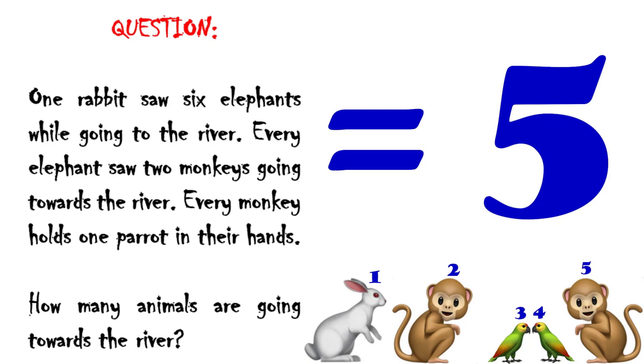Let's walk through it. One rabbit saw six elephants while going to the river — so the one rabbit was going to the river. The six elephants were not necessarily going to the river; in this case, they were not. So right now we only have one animal going to the river: the rabbit.